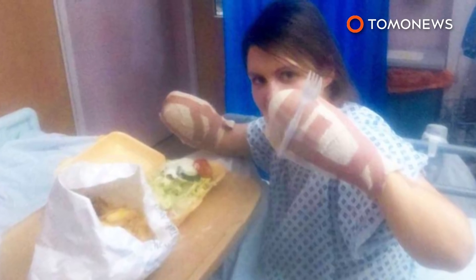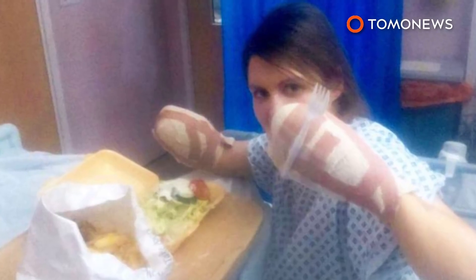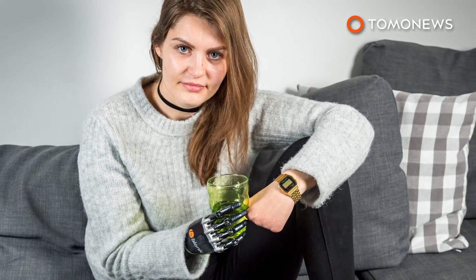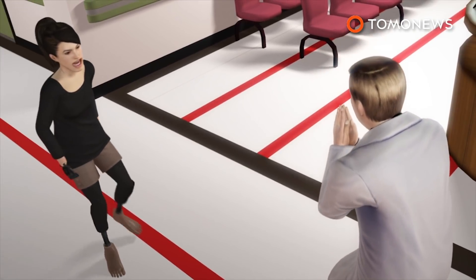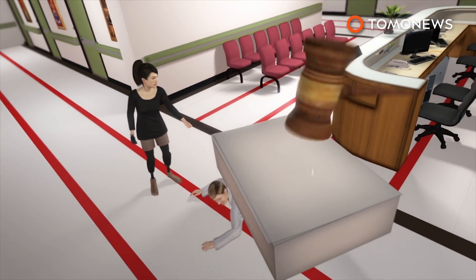After waiting an agonizing six months, Malik's decaying legs, arms, and fingers were finally amputated. Sadly, her relationship with her partner broke down during the trying ordeal, and she has had to cope with the disability on her own, including relearning basic, everyday tasks. The hospital has since apologized and admitted their mistake, but Malik is hell-bent on taking legal action against them, if only to prevent more negligence in the future.